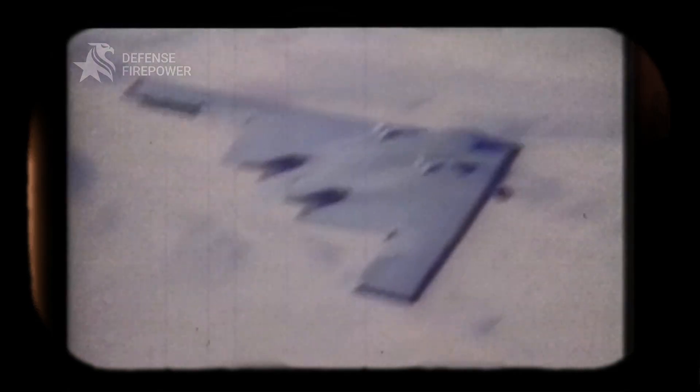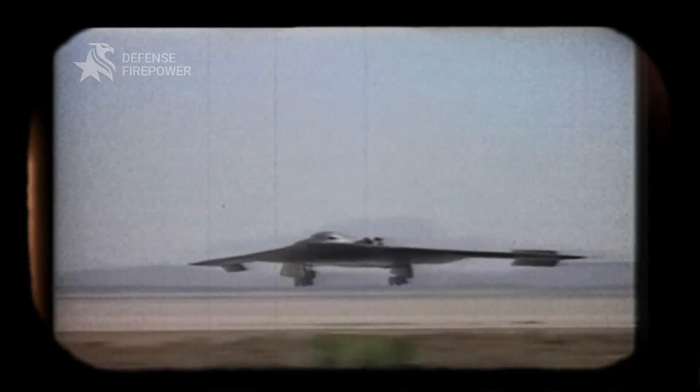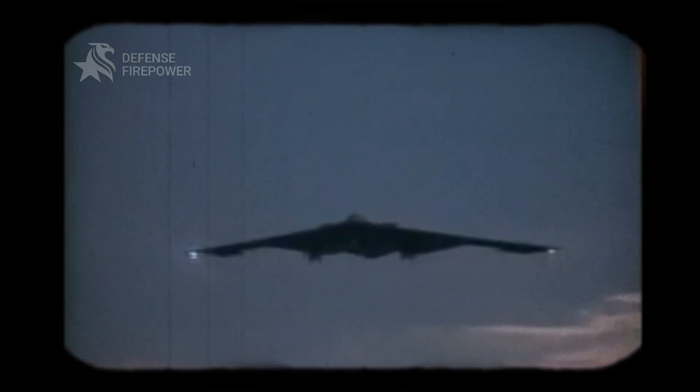Its distinctive flying wing design not only gives it a futuristic look but also minimizes its radar signature, making it nearly invisible to detection systems.